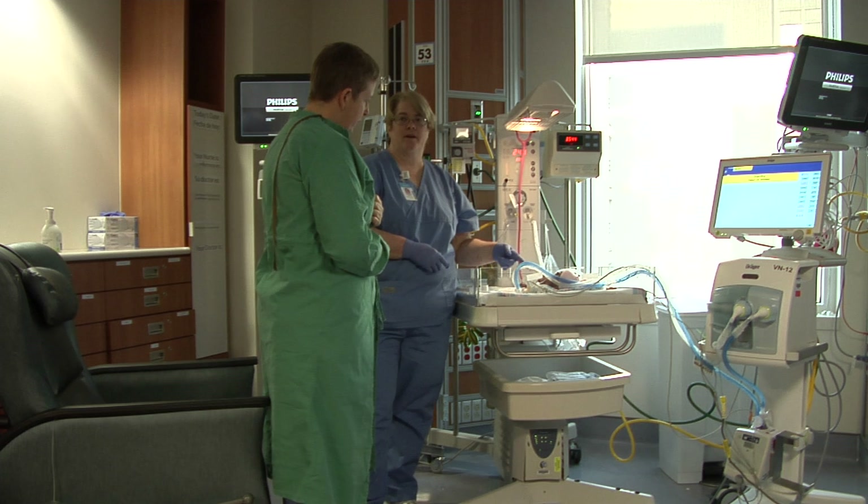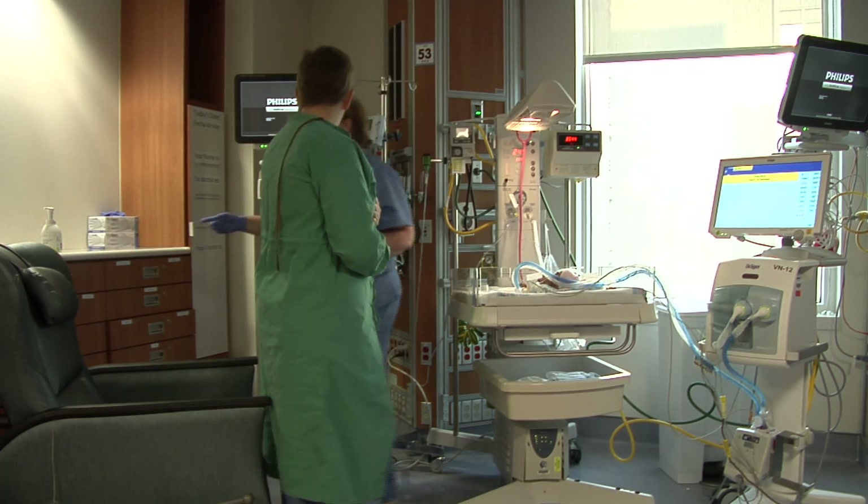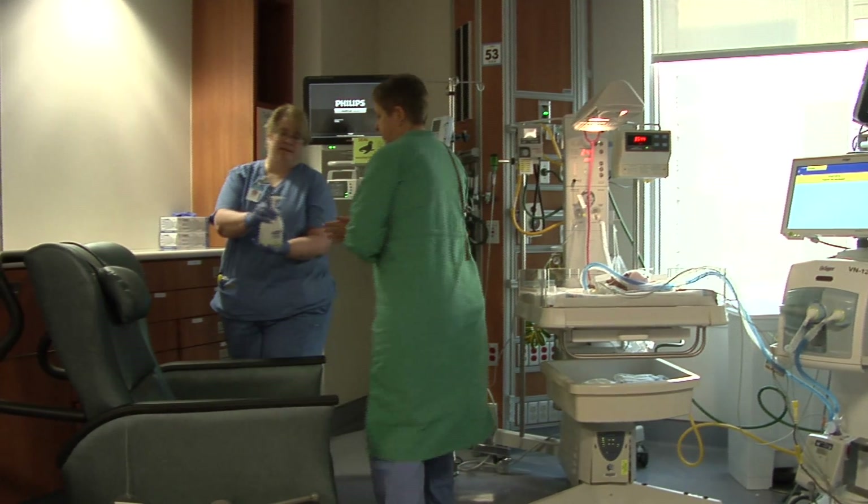To prepare, the nurse will gather the necessary supplies, such as a comfortable chair, pillows, a footstool, privacy curtains, and a baby hat and blanket.